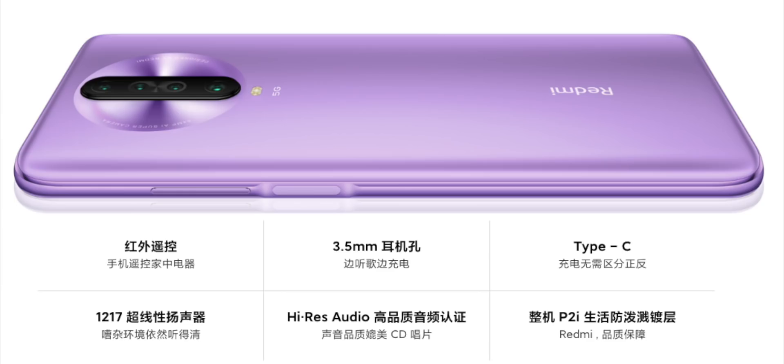Another difference is the fingerprint sensor. On Redmi K20, because it had an AMOLED display, it had an in-display fingerprint sensor. On Redmi K30, because of the LCD display, an in-display sensor isn't possible, so Xiaomi has placed it on the right side — integrated into the power button. Xiaomi has never done this before, so we'll have to see how fast and accurate it is. Since it's a hardware sensor, it should be good, and unlocking should happen as soon as you touch the power button.